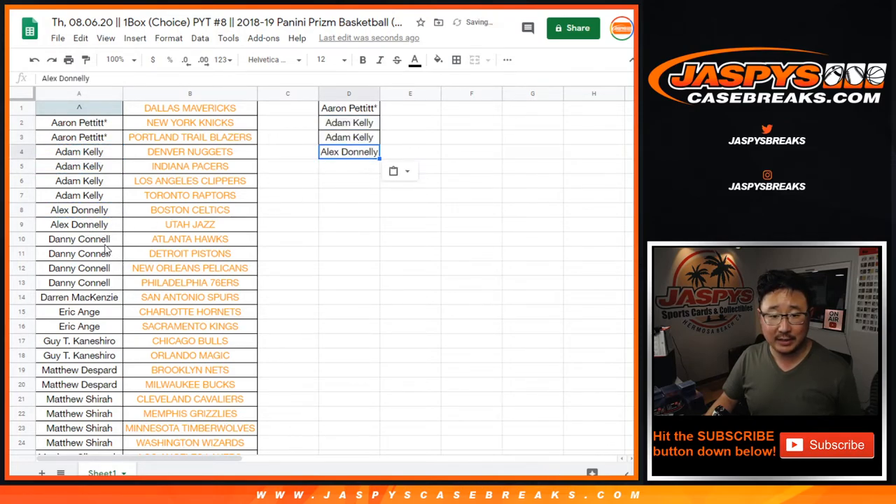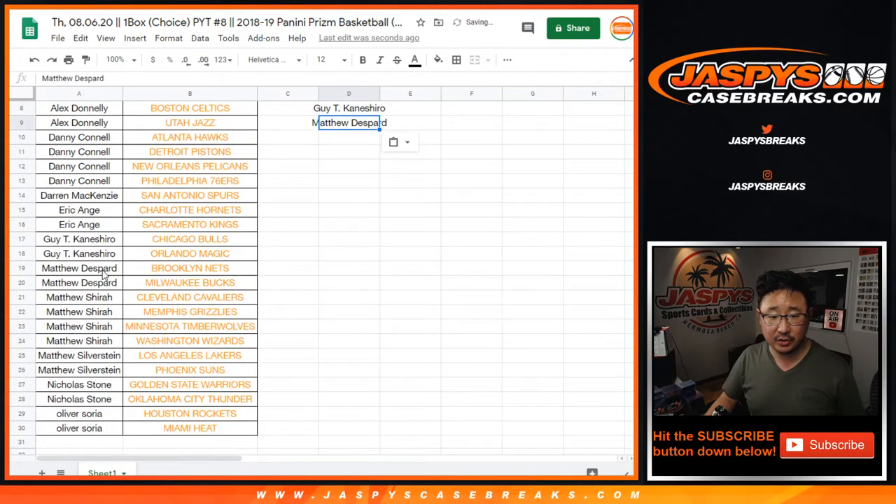Alex Donnelly has two, that's an entry. Danny with four, that's two entries. EA with two, that's an entry. Guy with two, that's an entry. Matthew D with two, that's an entry. Matthew S with four, that's two entries. Other Matthew S with two, that's one entry. Nick S with two, that's an entry. And Oliver with two, that is an entry.